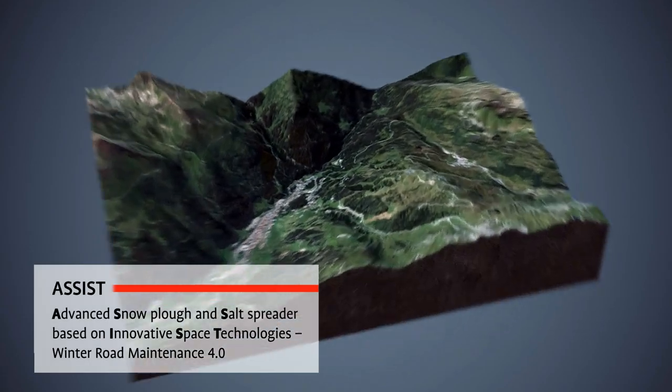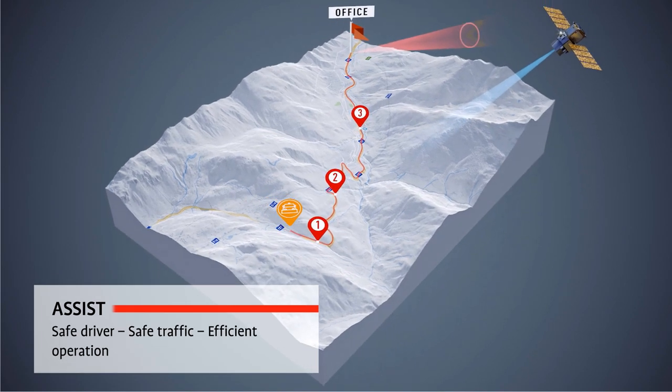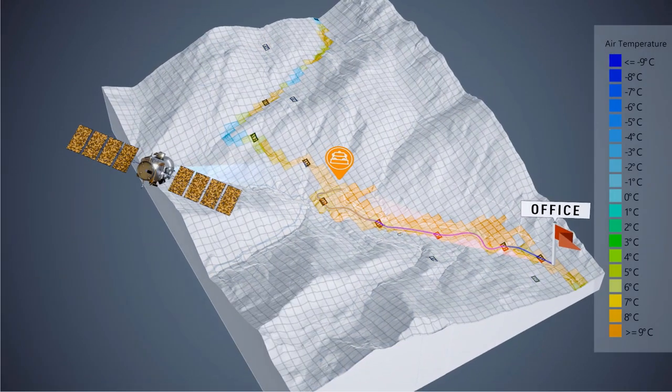With our innovative assist planning system, customers with a winter fleet can plan their operations from the comfort of their office, using a digital map and data from a METIO provider to define spreading parameters.